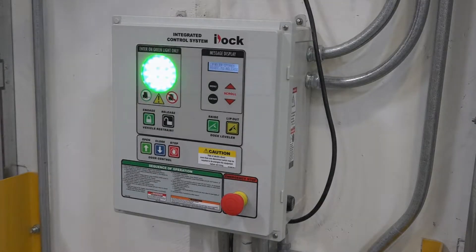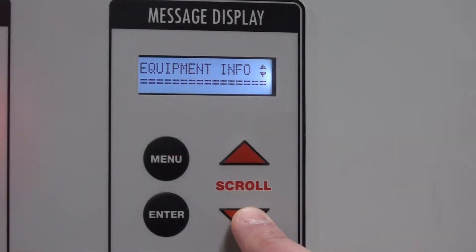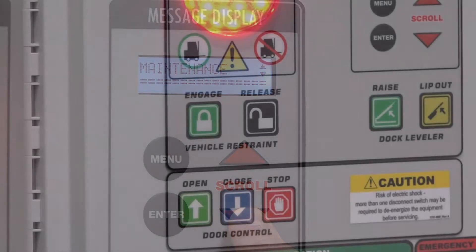i-Dock controls feature an all-new interactive message display, which allows a user to review equipment and system information, maintenance history, cycle counts, fault codes, and more.